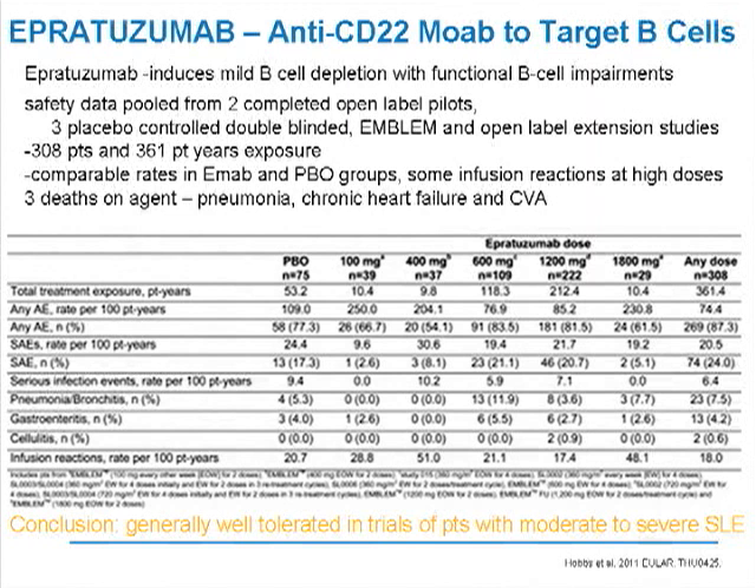At the recent meeting, safety data pooled from two completed open-label pilot studies were combined with data from three placebo-controlled double-blinded studies, including the pivotal late phase 2 EMBLEM trial, as well as open-label extension studies. Taken together, they now have data from 308 lupus patients and over 360 patient-years of exposure. The epratuzumab-treated groups showed really very similar safety profiles to the placebo-treated groups. The only significant difference was that infusion reactions were more common at higher doses of epratuzumab. Three deaths were reported in the epratuzumab groups from pneumonia, chronic heart failure, and stroke, but these were not thought to be necessarily directly related to the agent.